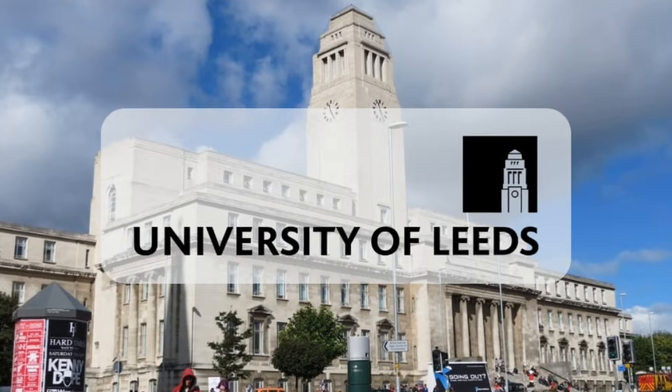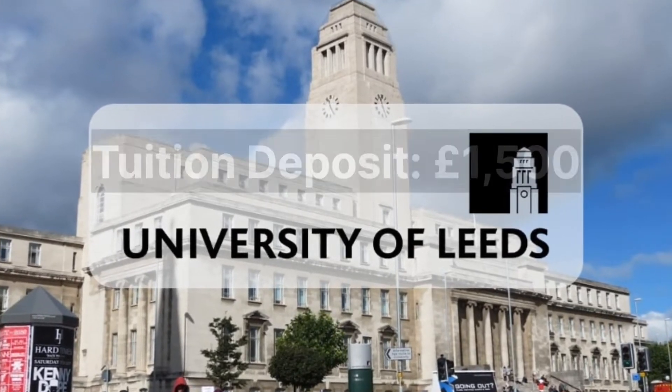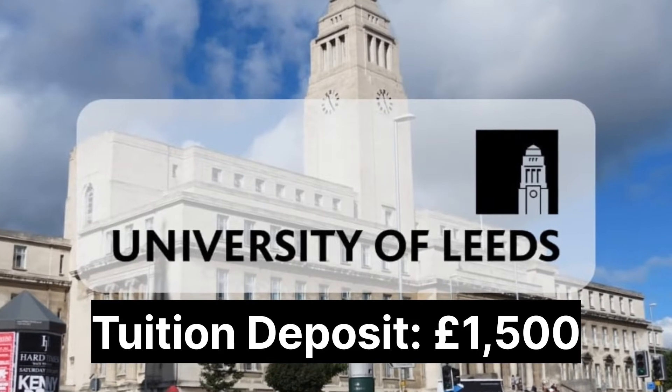If you are a postgraduate applicant, you need to pay a tuition deposit of £1,500 in order to receive a confirmation of acceptance.